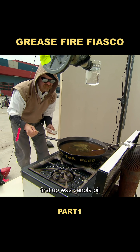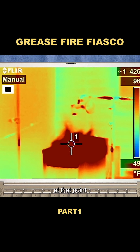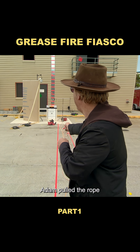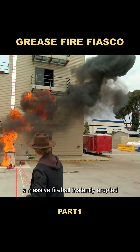First up was canola oil. Jamie lit the burner, and within minutes the oil temperature soared past 650 degrees Fahrenheit. At that point, it reached what's known as the auto-ignition threshold, where the surface spontaneously bursts into flames. Adam pulled the rope, releasing the water into the burning oil, and a massive fireball instantly erupted.